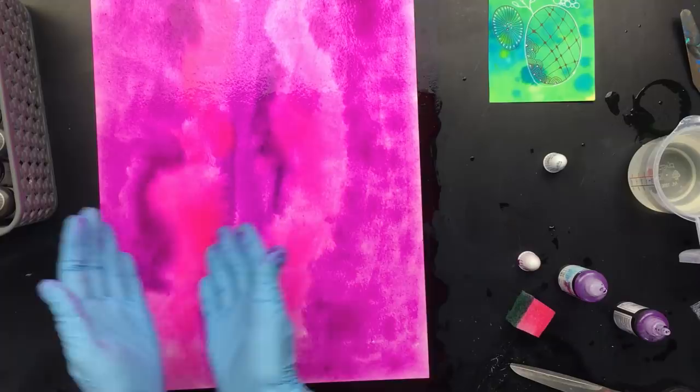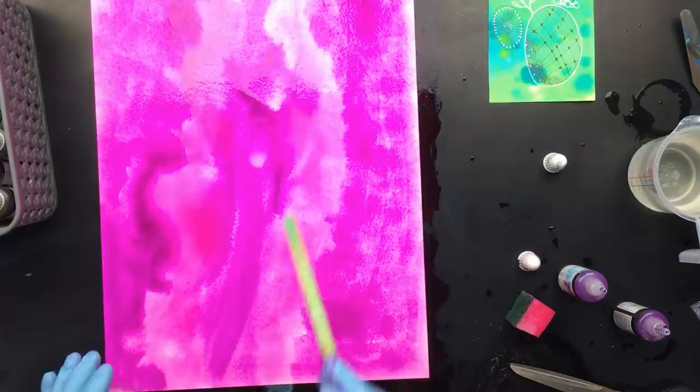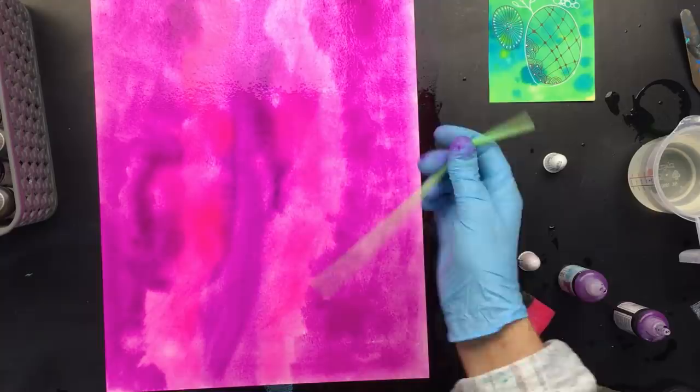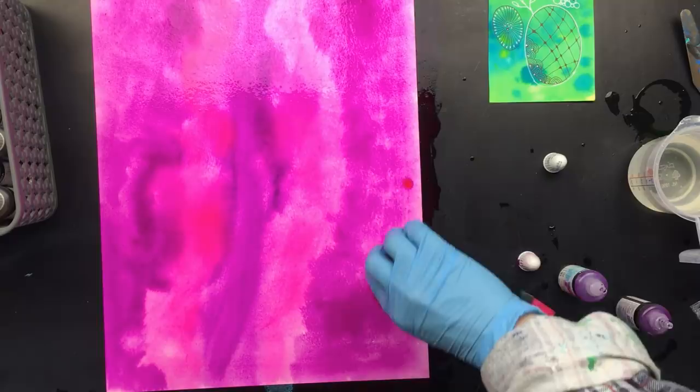So that's really all I did. And already you can see here where the effects are running through. What you can do is take a really big straw and just give some more effects — you can do that with a nail brush if you have one. But just by blowing with a straw, you can see that it's already moving and it gives you some really nice effects.